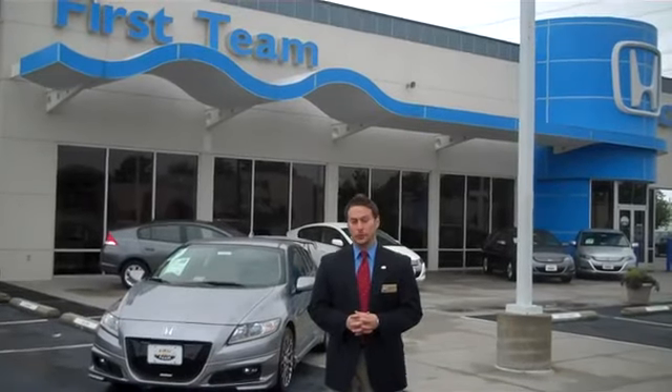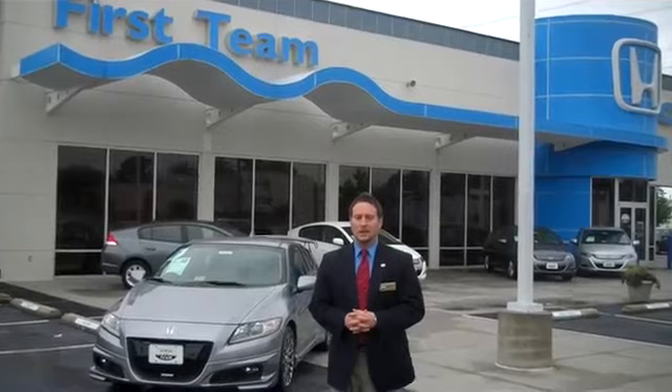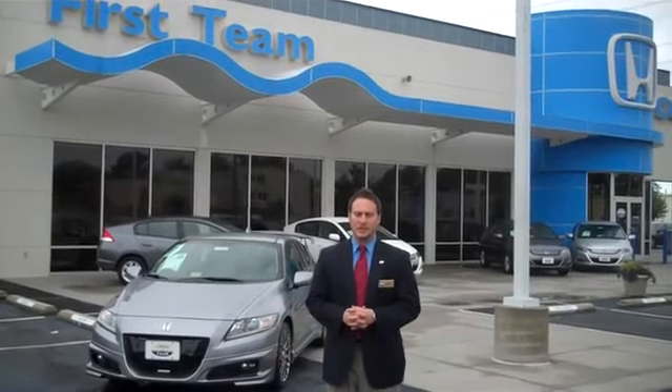The Honda CR-Z is the world's first six-speed manual transmission hybrid. With an EPA estimated mileage of 37 miles per gallon combined between city and highway, the CR-Z is both sporty and economical.